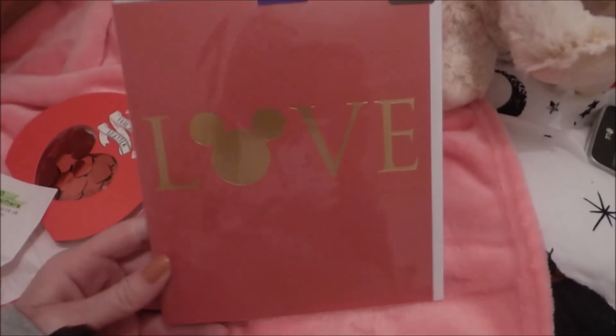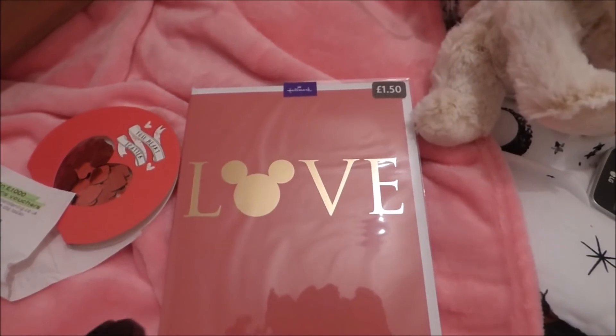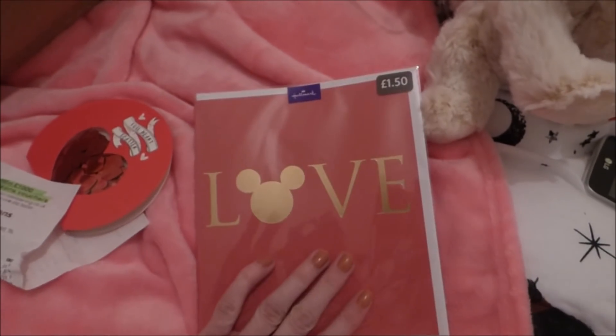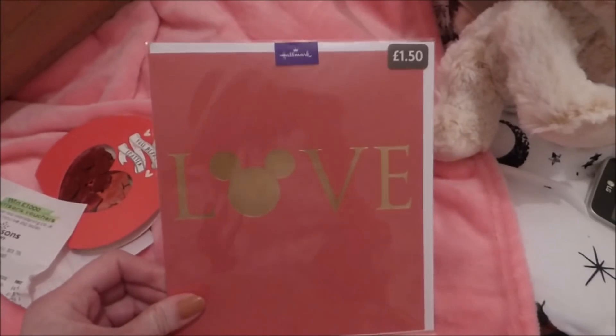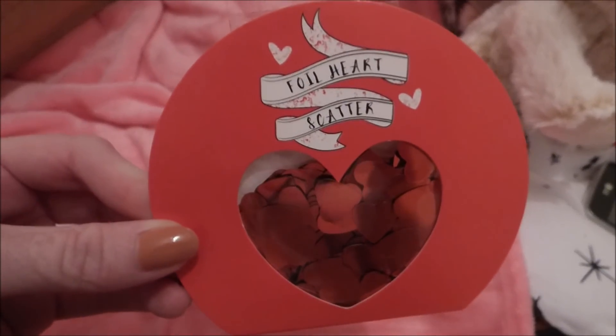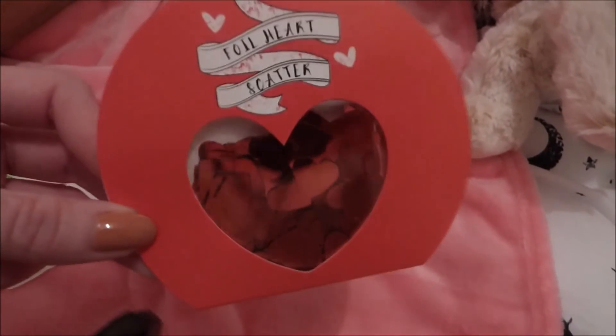I also bought this love card which I can save for stuff. It's a Mickey Mouse card from Hallmark Studio - it's a Disney card, £1.50. And then I got some Valentine's confetti. So you might have seen there's a Valentine's theme going here. I am doing a hamper for somebody and this is some of the stuff that's going to go in it. That was all from Morrison's.